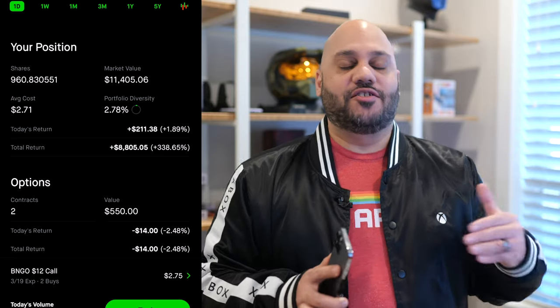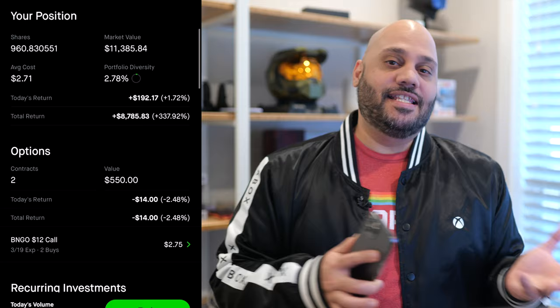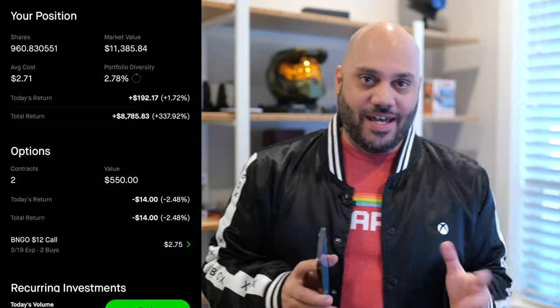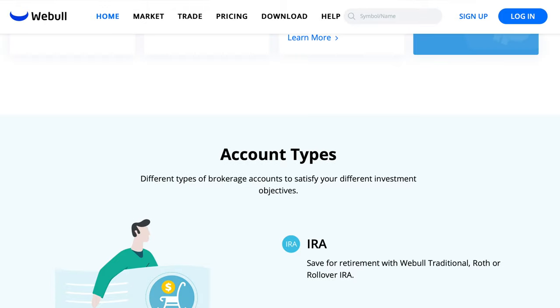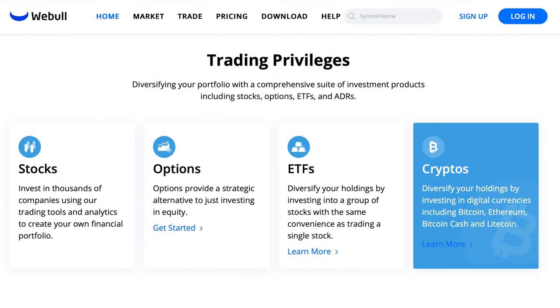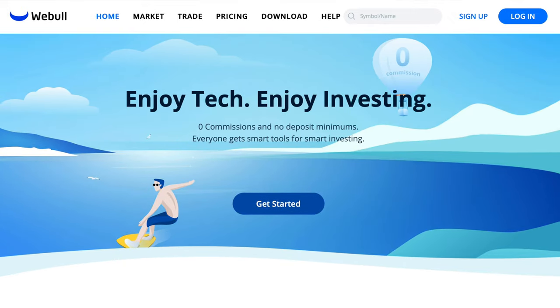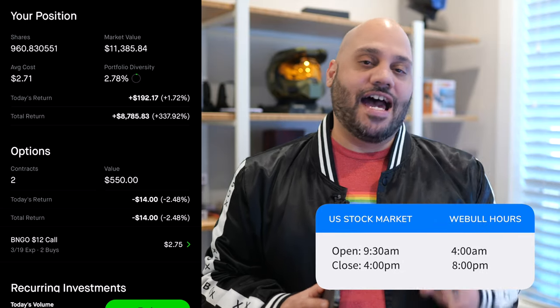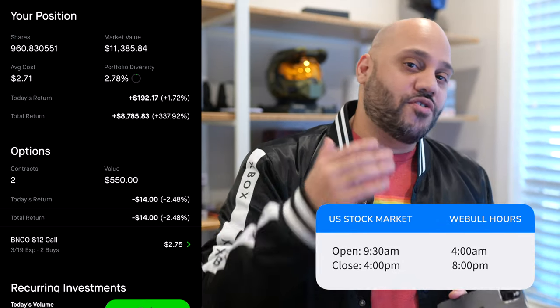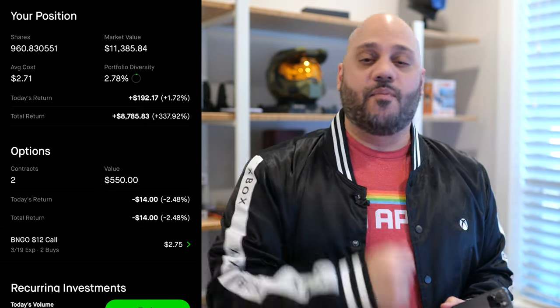I also own additional shares in my Webull account where I take advantage of buying in the pre-market and aftermarket. I do highly recommend having a Webull account so that you can do the same. I'll leave a link down in the description — if you sign up, they'll give you a couple of free stocks worth up to $1,600. But the real benefit is the extra seven and a half hours of trading per day to catch things before they take off when the market opens.